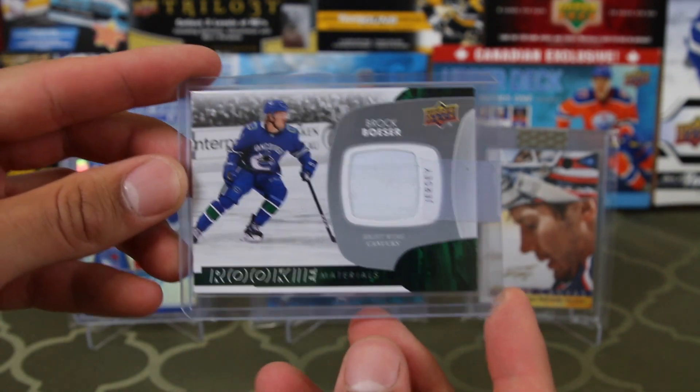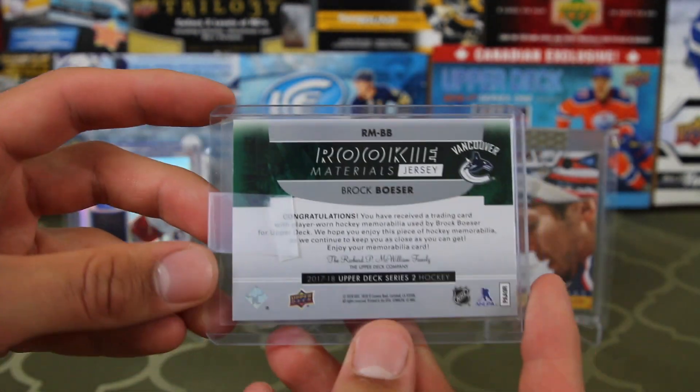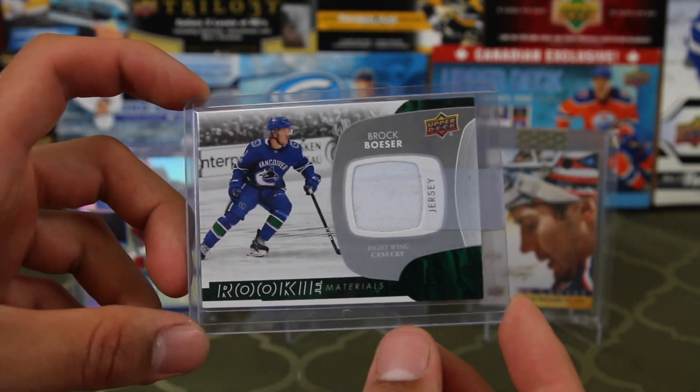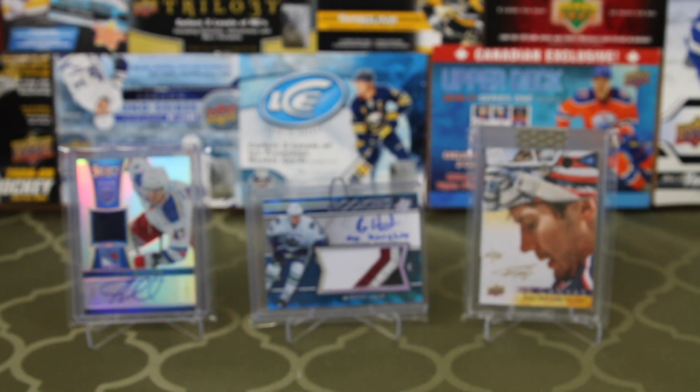This is an eBay purchase — Brock Besser Rookie Materials. Not too hard to get a card like this actually. By the way, I prefer buy now off eBay, just because sometimes I don't have the time to go through whole eBay auctions.